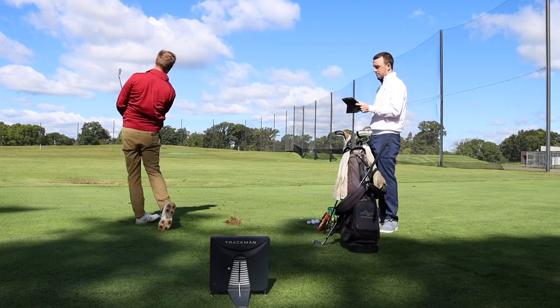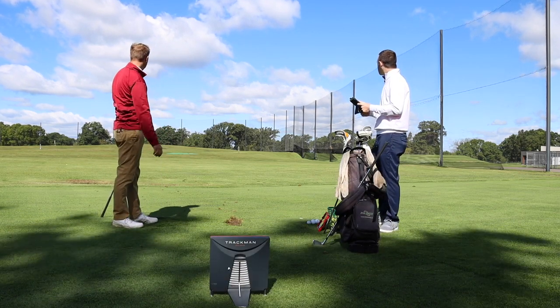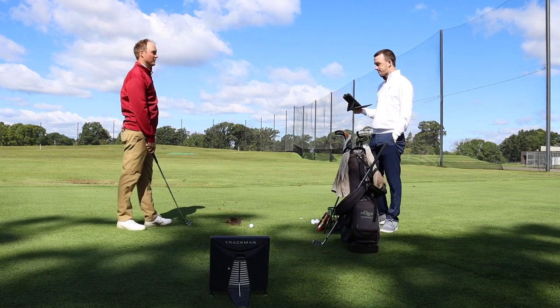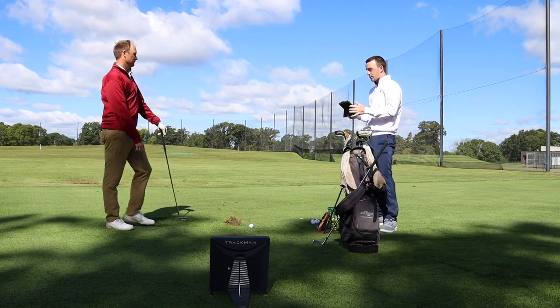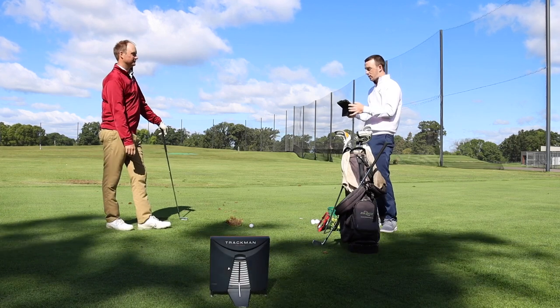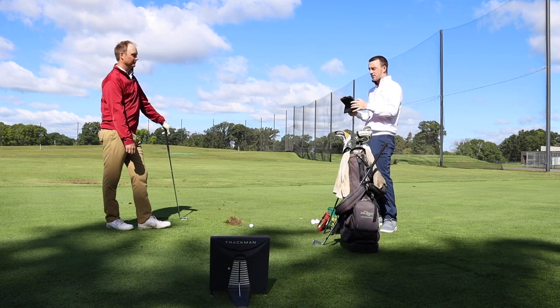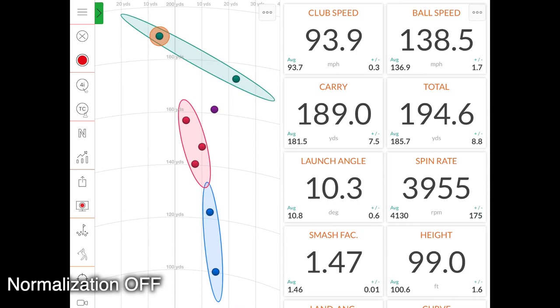That was a really good swing. Without wind, 214 carry, 233 total — you really got a hold of that one. With wind factored in, I carried 189, total 194. So we're talking 20 to 25 yards minimum with this wind. That was even with some draw — you pulled it a tad maybe — and it still took off 20-plus yards. I was expecting maybe 10. I hit that thing really solid.